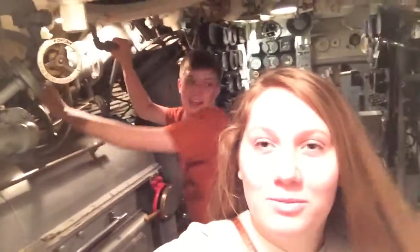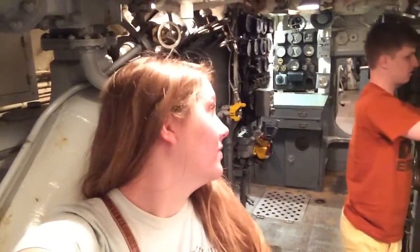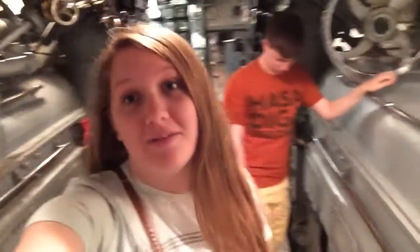Hey guys, how's it going? So it's a couple days later. I'm in Muskogee, Oklahoma now with Samuel. We are currently in an old World War II and Korean War submarine — it's called the Batfish. It's pretty cool.